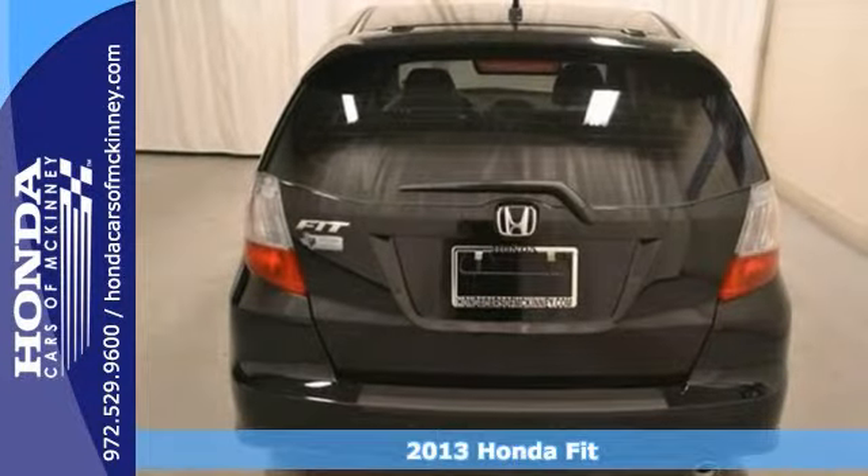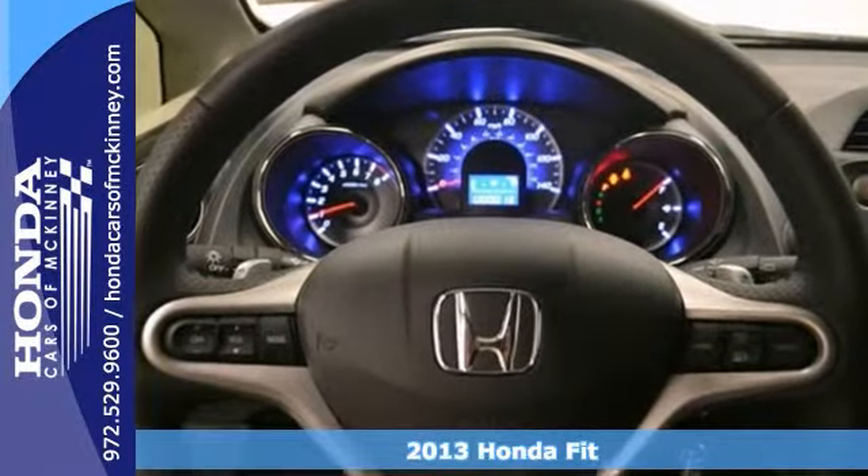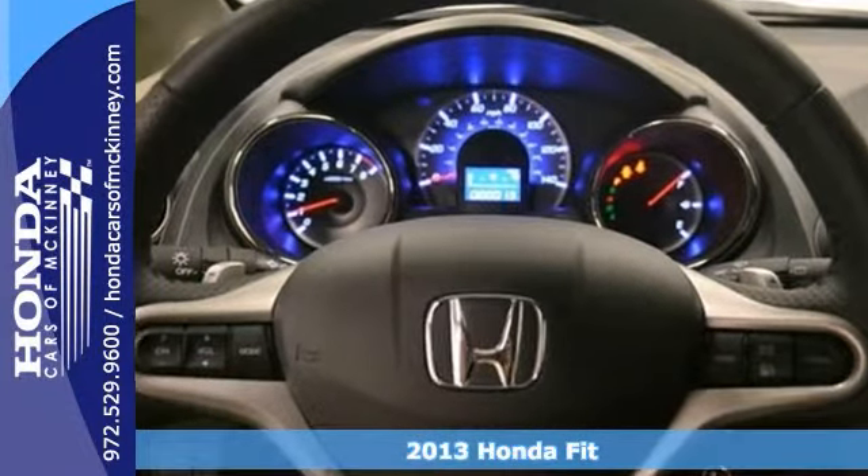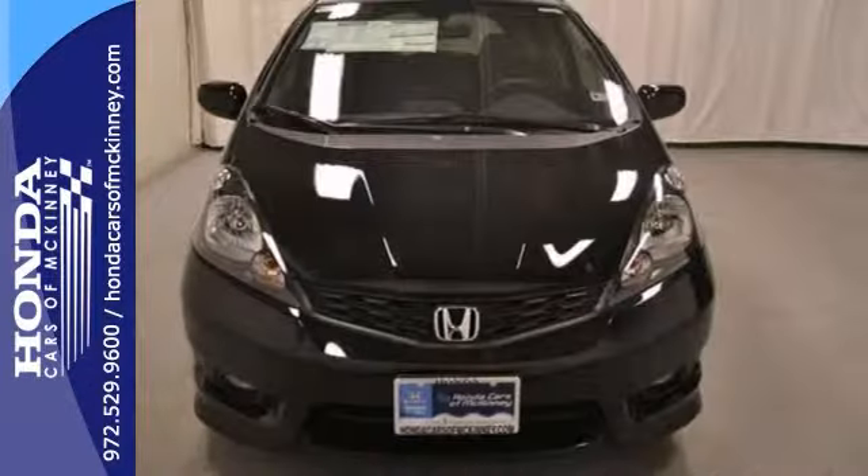We think you'll like this 2013 Honda Fit. It comes well equipped with dynamic stability control, the sport package, and power windows and locks. Plus the CD player and alloy wheels make this one hard to pass up.